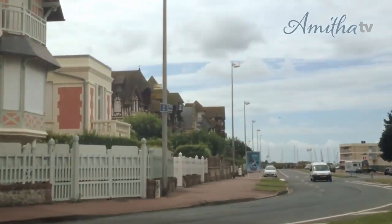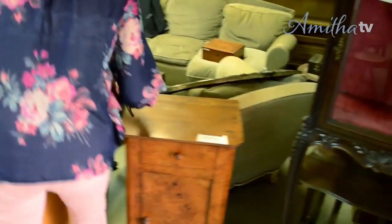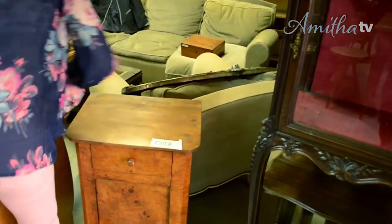Bonjour! You're watching Amita Verma. I'm on day three of my shopping trip to Paris and I am so excited to really discover some great antiques, vintage items, and one-of-a-kind finds for my home, my shop, and some of my design projects.